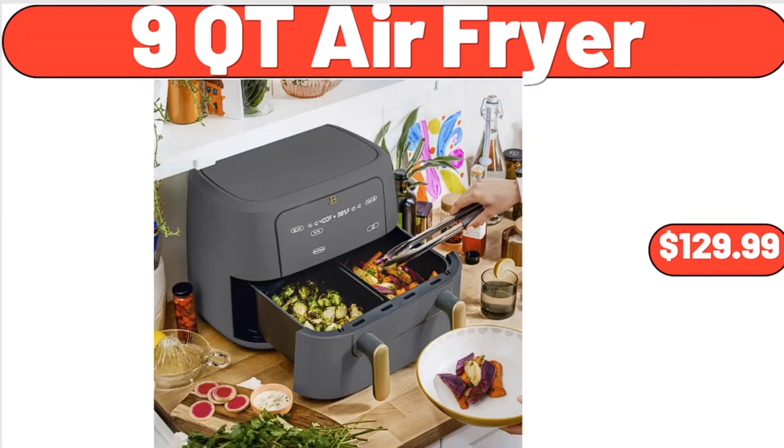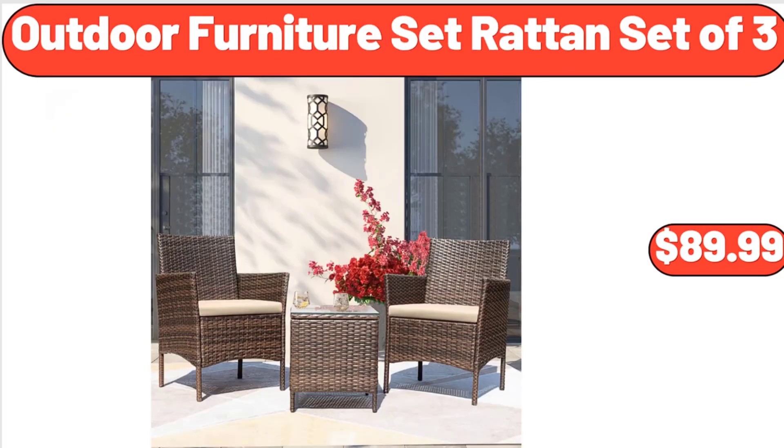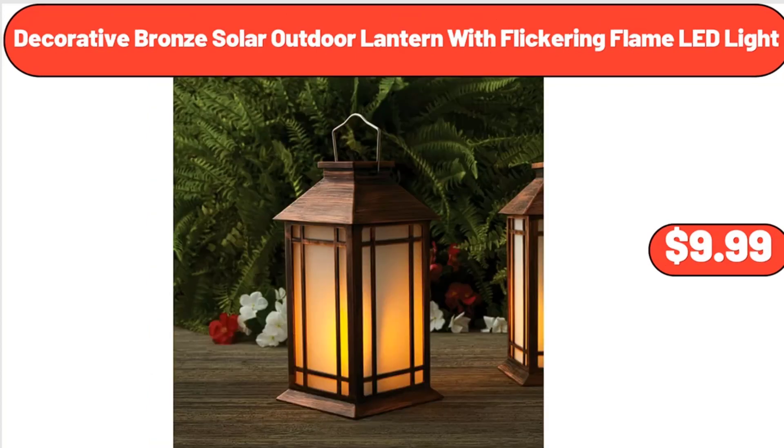9-quart air fryer, $129.99. Crofton 24-piece durable food storage set, $9.99. Outdoor furniture rattan set of 3, $89.99. Decorative bronze solar outdoor lantern with flickering flame LED light, $9.99.